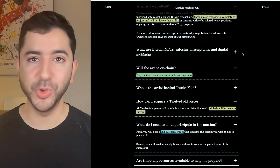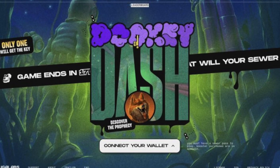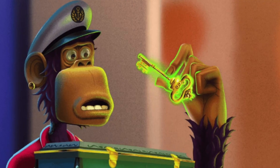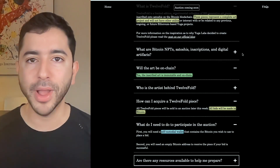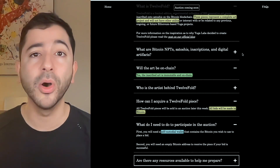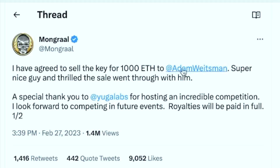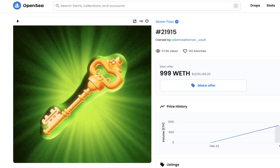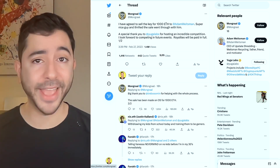A fun fact about Yuga Labs: they launched an NFT video game called Dookie Dash, and there were pro Fortnite gamers competing. The winner was Mongrel, and he won the number one prize. People were saying whoever wins would probably get an NFT worth about $1 million — but they were wrong. He ended up winning the key and sold it for 1,000 Ethereum, that's $1.6 million. So whoever told you NFTs were dead were dead wrong.